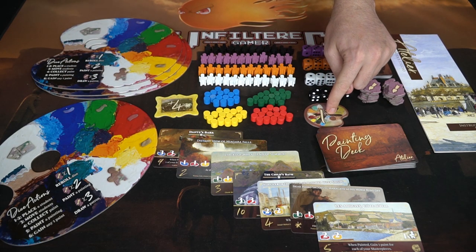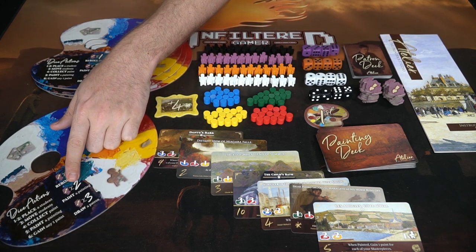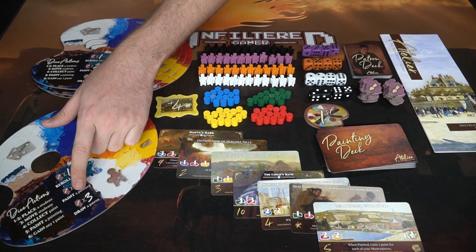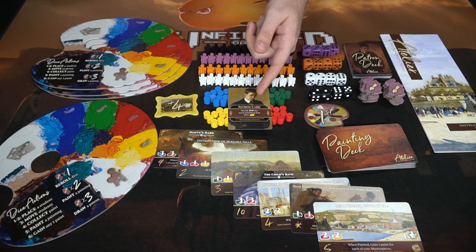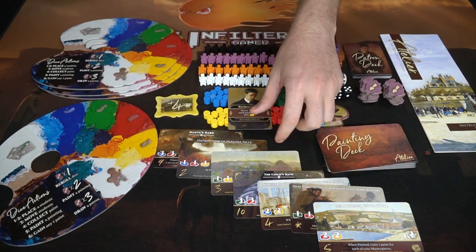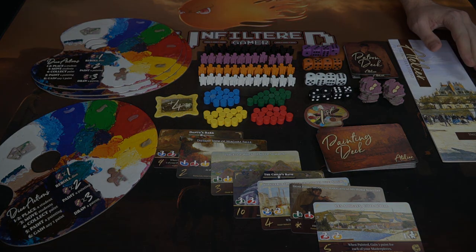These are the paints — four different colors placed on four different portions of your board. There's also the first player marker, a set of four dice per player, four different student colors per player, and inspiration tokens, which you'll utilize especially when you don't want to use the dice you rolled. Using inspiration: one token lets you re-roll dice, two lets you paint a painting, and three lets you draw additional patron cards. Patron cards are end game scoring cards that give victory points based on certain requirements, gained at the start or during play.